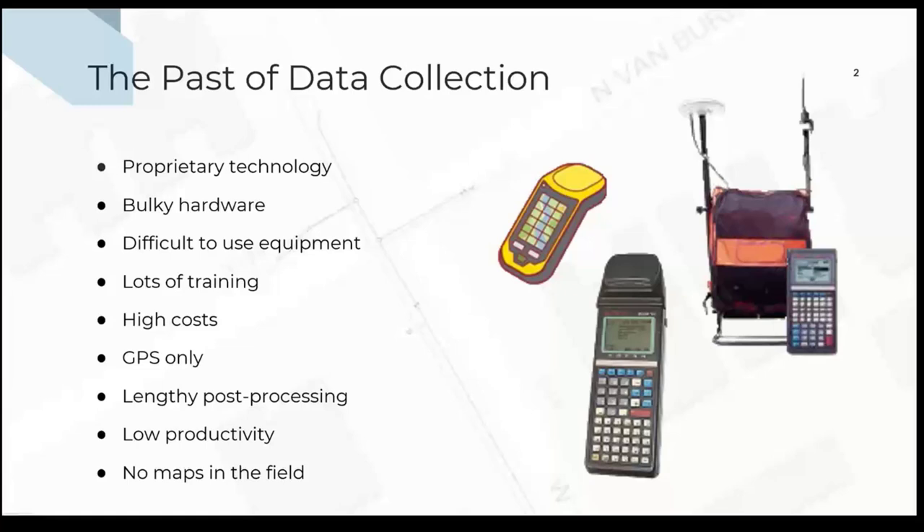When GPS started back in the days — it was in the late 80s when the first GPS satellites were launched — the receivers that came out to receive the signals were just bulky. They were big, they were a proprietary system, and very difficult to use. There were some windows only because there were so few satellites up in the sky — very few windows during the day where you could collect your points.